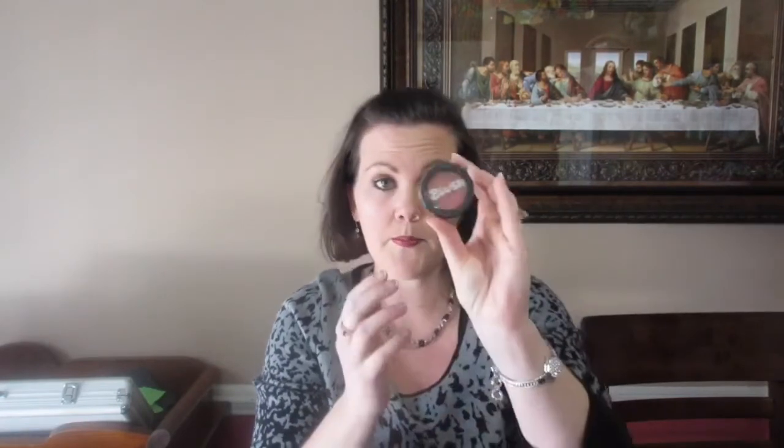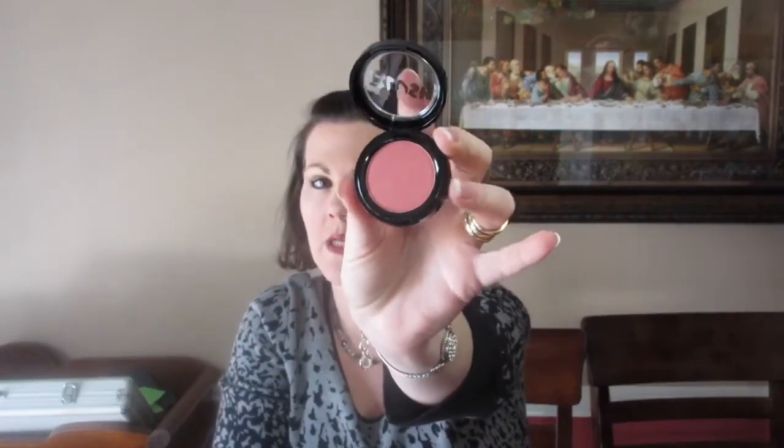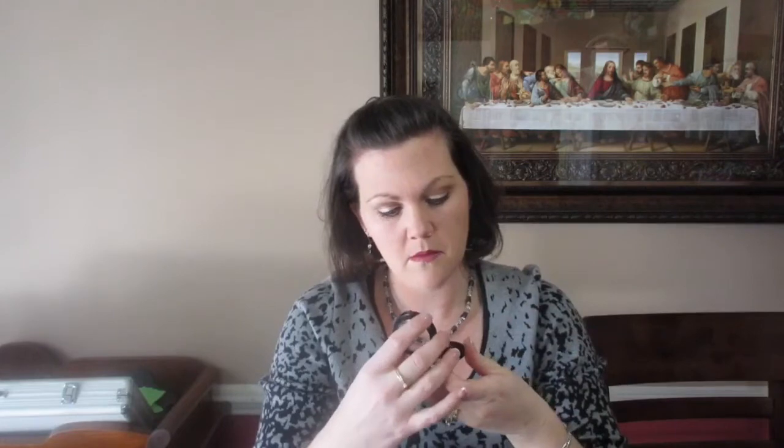Next I got some really cool blush from Model Company — can you see that? It's Peach Bellini, the color. I don't usually wear much blush, I just never have, but I'm gonna start now. It looks like a really nice color. I might put some on at the end of this video and see what it looks like on me.